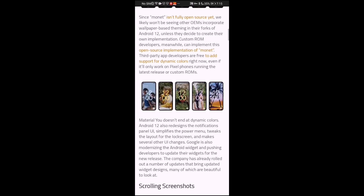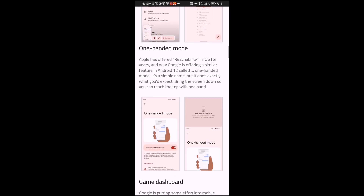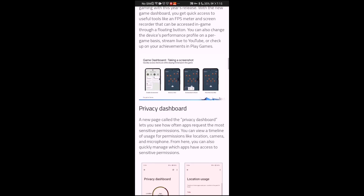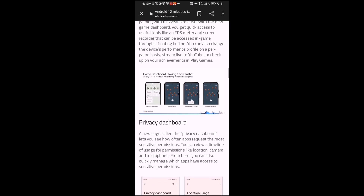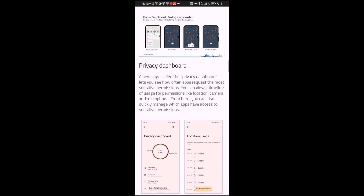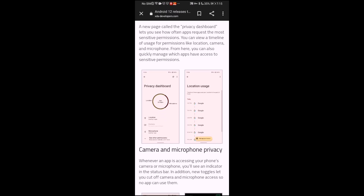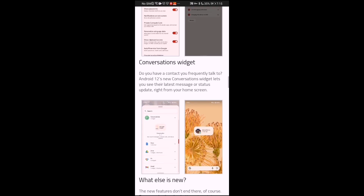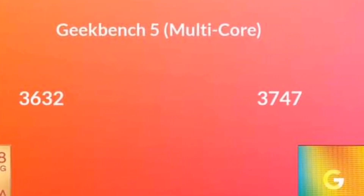With the new material design of Android 12, which launched today, we're going to be getting new features like one-handed mode, game dashboard, privacy dashboard, and a whole lot more. Android 12 is going to be a brand new experience, with features we've never seen before, as well as some of the capabilities of Google's software from the cameras, which is going to be really impressive.